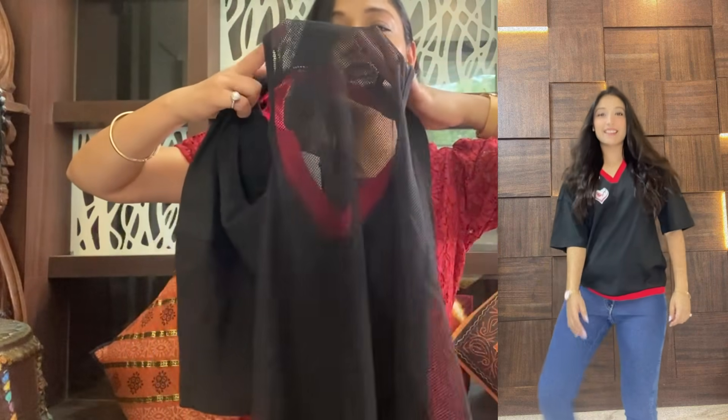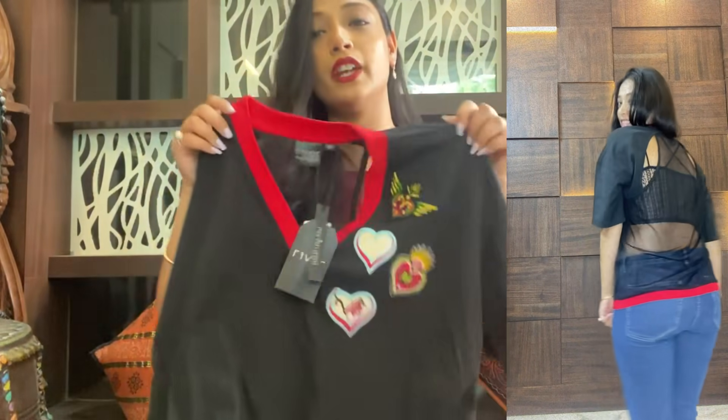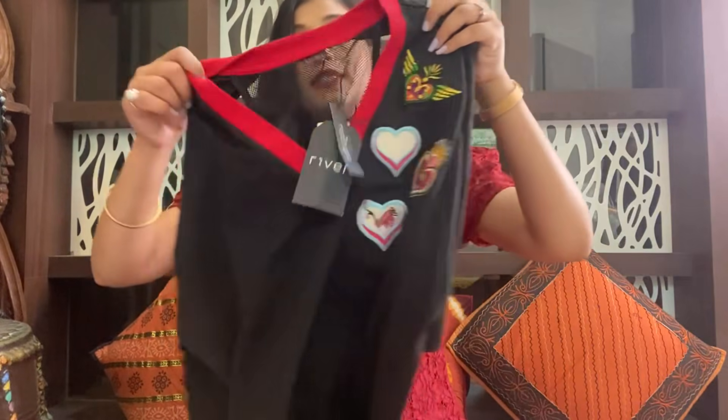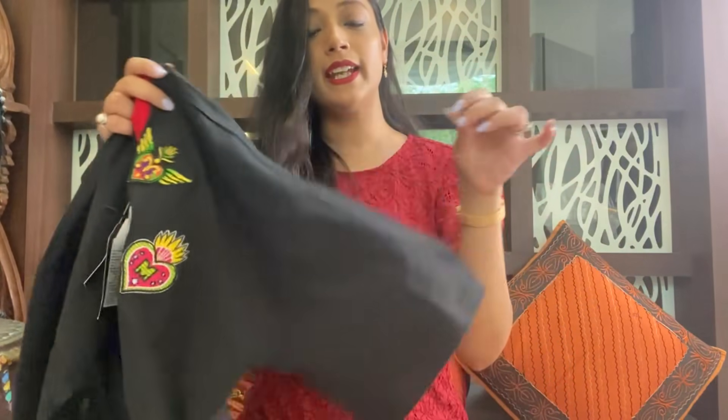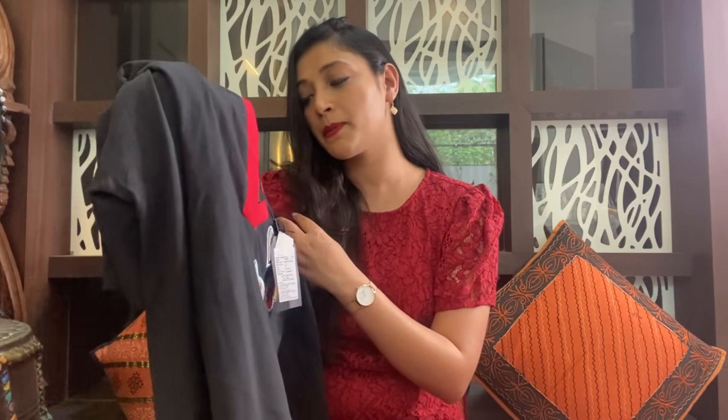The next t-shirt is very sexy because the back detailing is something I really like. Let me show you the back first — the back has a deep neck. So if you wear a bra or sports bra with it, it will look very good and sexy. There is a V-neck at the front and some print/stickers on it. These t-shirts are very sporty and sexy. If you want a loose fit for gym wear, you can purchase it. The fabric is very soft. It has half sleeves. The brand is Reaver and I used a medium size.